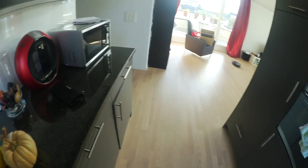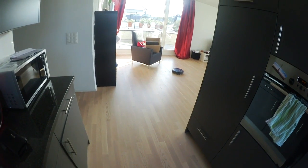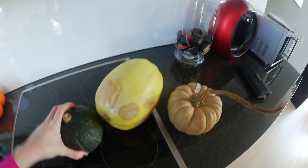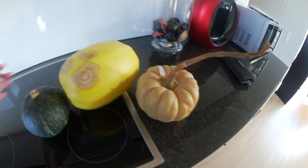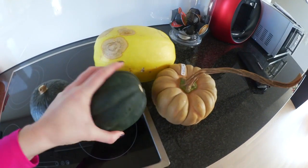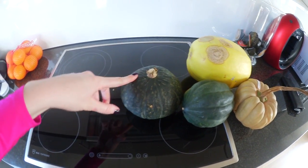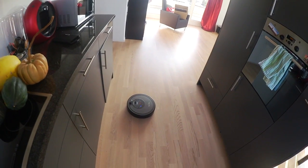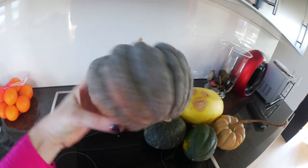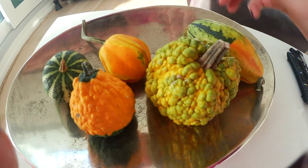Here are the pumpkins I got. This is the spaghetti squash which some of you might know. This is a Japanese variety — I don't remember the name because they all had unusual names. This is an acorn squash which I already had yesterday and they are so delicious. This other one is also a Japanese variety. I'm going to bake all of these because that's how I prefer to make pumpkins. This last one is another Japanese variety and is supposed to have a really strong chestnut aroma.